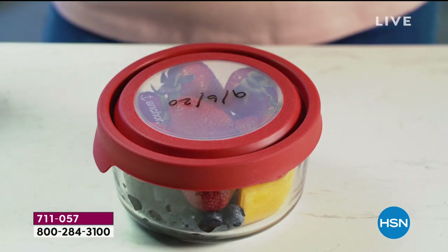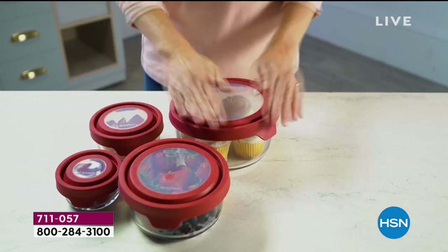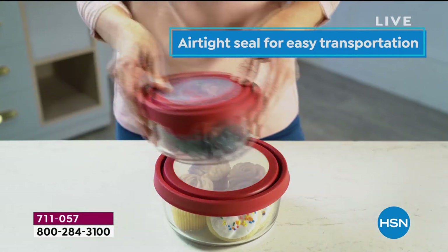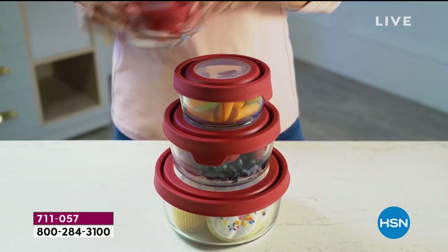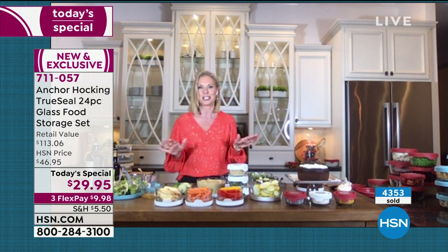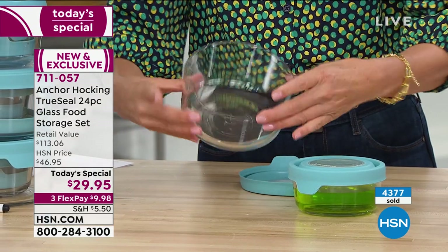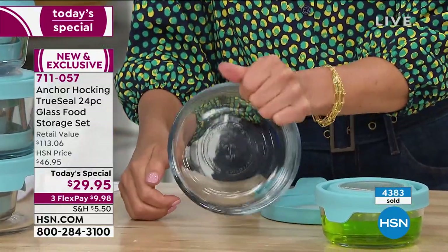You can prep, bake, microwave, refrigerate, freeze, and dishwash these containers — they just keep going. You can even bake cakes in them. The dry erase marker lets you write the date for food safety or write baking directions to bring a dish to someone's home — then it just erases right off. Anchor Hocking is a true American heritage brand, made in Ohio since 1905, still using the same molds — your grandmother's glassware, still going strong.